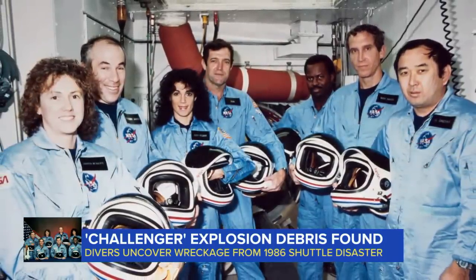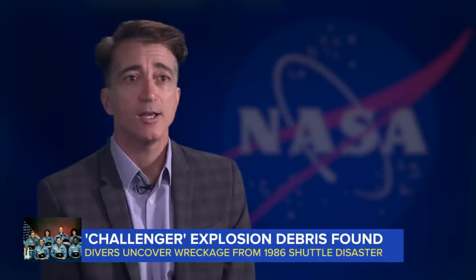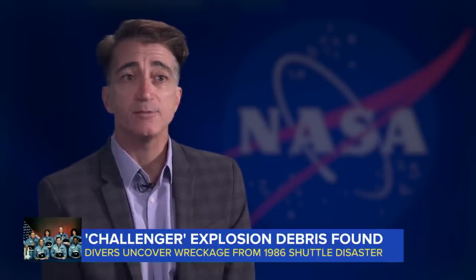The discovery of this piece was mixed emotions. First, we reflected back to 1986 and the loss of our colleagues, our friends, and our heroes. But it also is a sense of discovery.